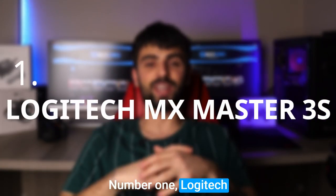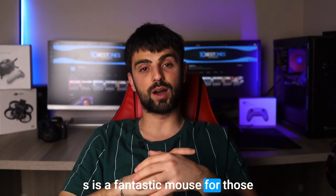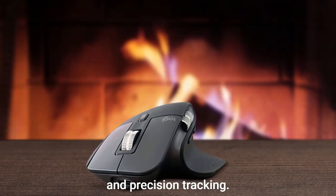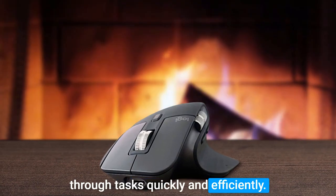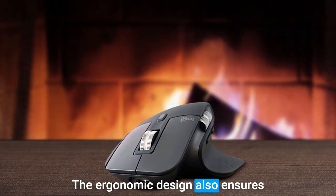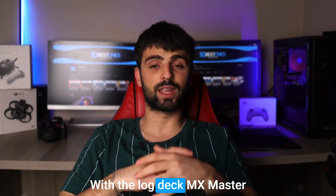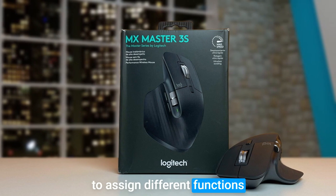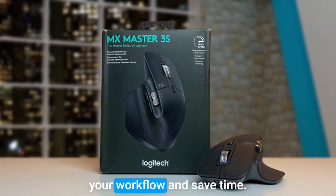Number 1: Logitech MX Master 3S. The Logitech MX Master 3S is a fantastic mouse for those who prioritize productivity. Its customizable buttons and precision tracking make it a great tool for navigating through tasks quickly and efficiently. The ergonomic design also ensures comfortable use over long periods. With the Logitech MX Master 3S, you have the option to assign different functions to the mouse's programmable buttons, which helps streamline your workflow and save time.